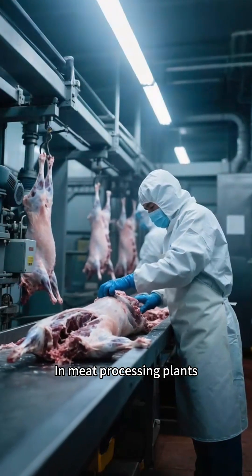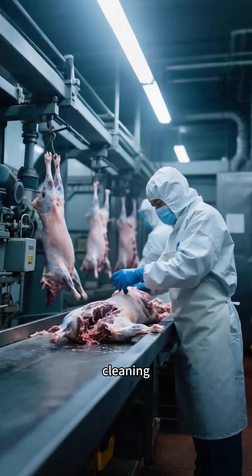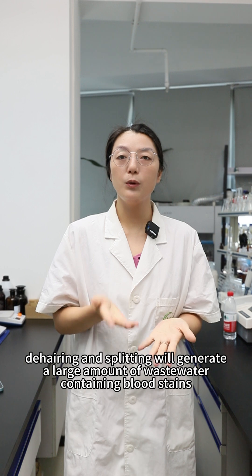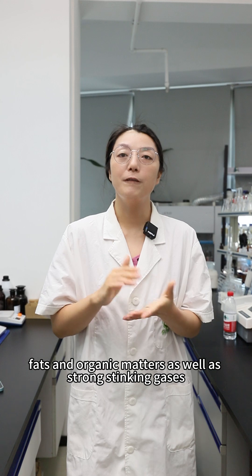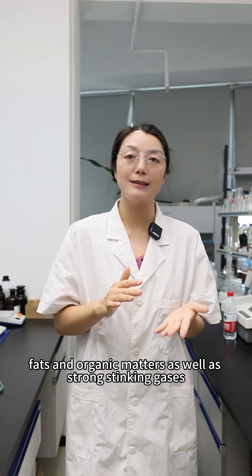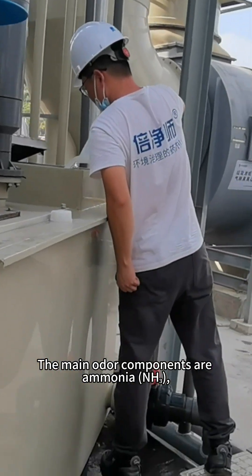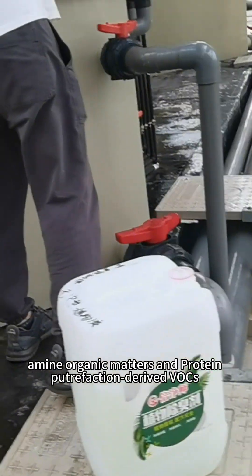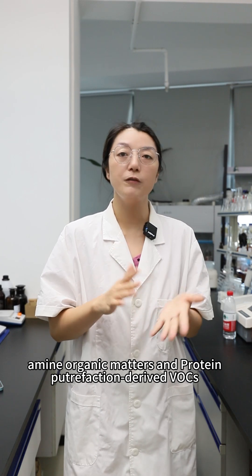In meat processing plants, processing parts such as slaughtering, cleaning, dehydrating, and splitting generate a large amount of wastewater containing bloodstains, fats, and organic matter, as well as strong stinking gases. The main odor components are ammonia, hydrogen sulfide, volatile fatty acids, amino organic matter, protein, and putrefaction-derived VOCs.